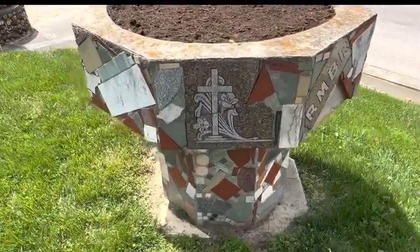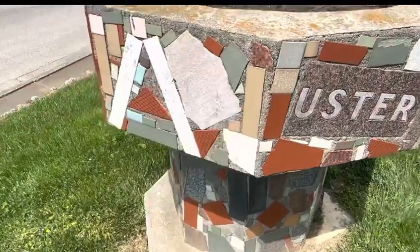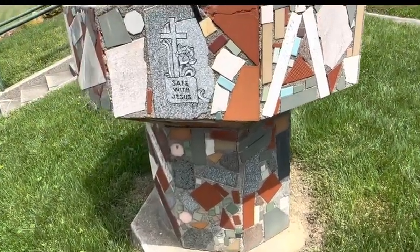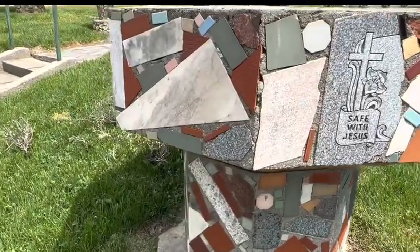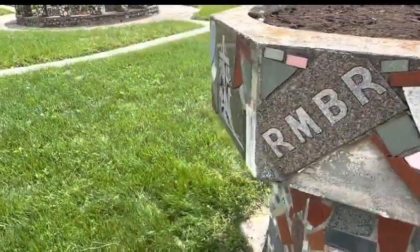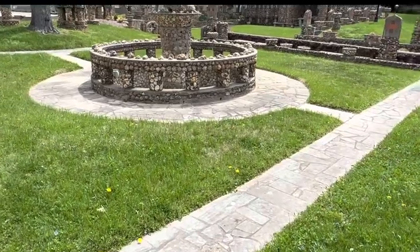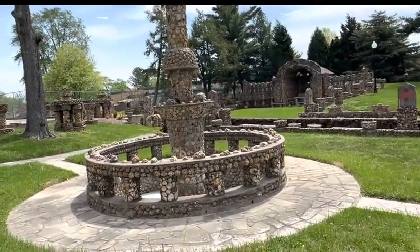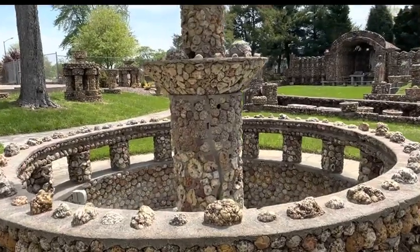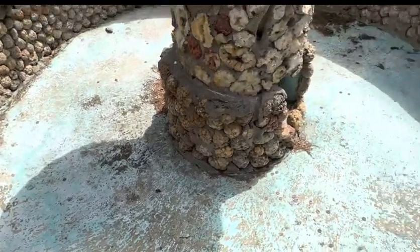Yes, the details on this one. Someone's been out getting the weeds out from the winter. The beautiful fountain — let's do a close up. No water in it right now, but it is a wishing well for you to toss in a prayer.